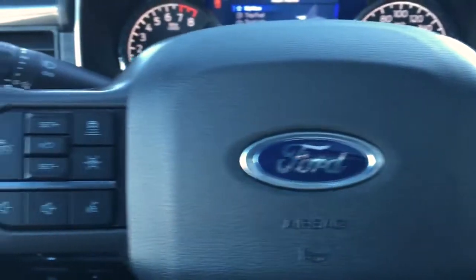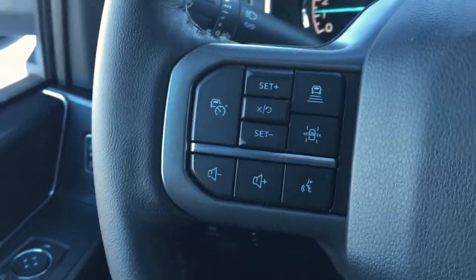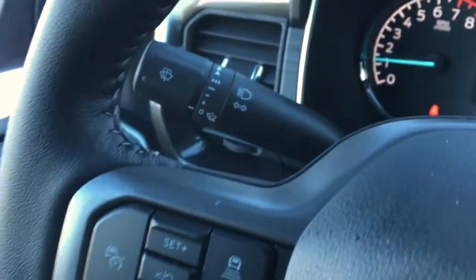In the steering wheel, we have media controls, phone, voice command, and audio controls. It does have a lane keeping system as well as adaptive cruise control.